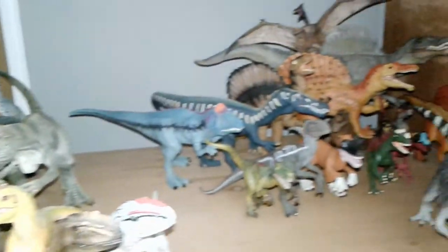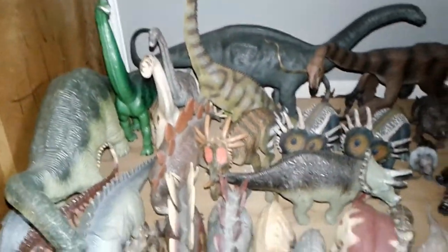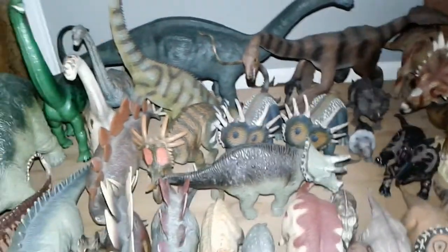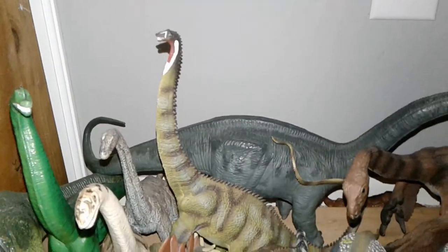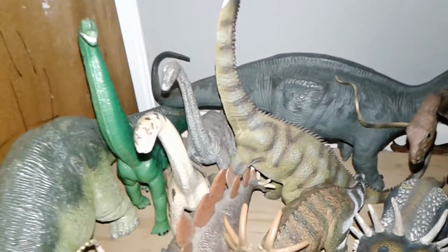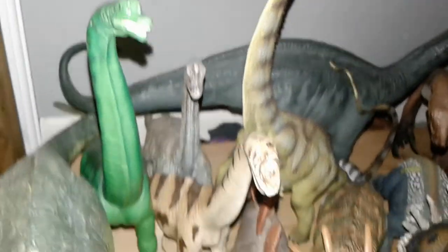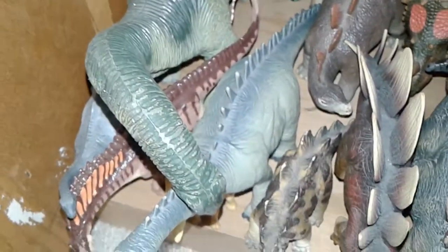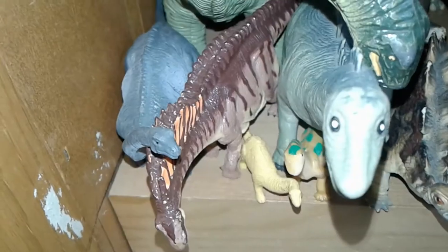On the bottom shelf are all my herbivores — I don't own that many but they're all huge so they take up a lot of space. I do plan on getting more soon. Back here we have the Safari Limited Great Dinos Apatosaurus, the Collecta Diplodocus which is another favorite, the AAA Apatosaurus that looks like a Brachiosaurus, the older Schleich Brachiosaurus smaller variant, the Safari Limited Brachiosaurus older variant, and the big Carnegie Apatosaurus which is another favorite.